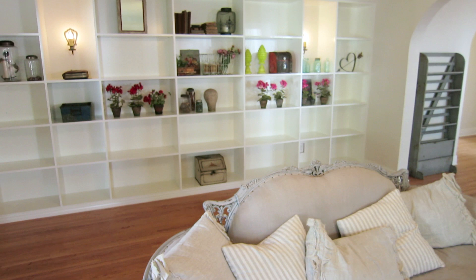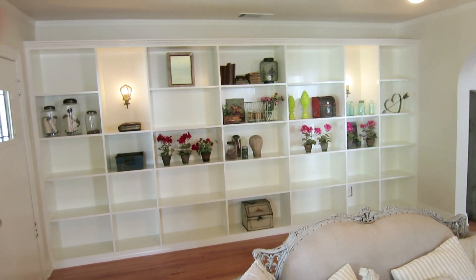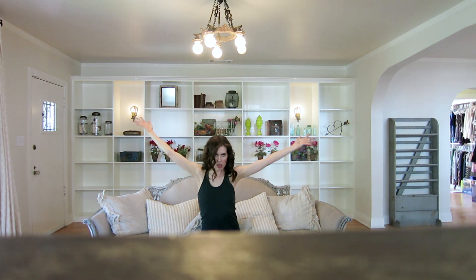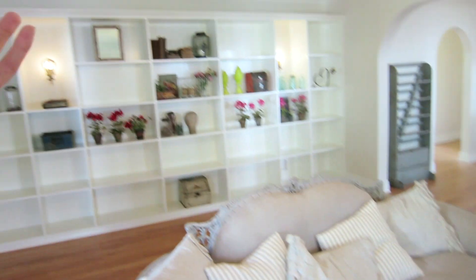Coming inside to the living room, as you can see, I now have built-ins. It took me like a year to save the money to be able to do built-ins, but my living room was just so empty and I want to be able to have something cool in the background if I decide to sit on the couch while I film.